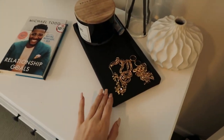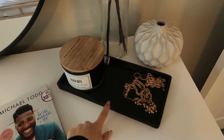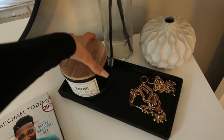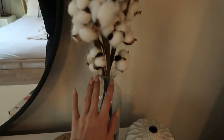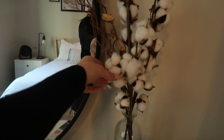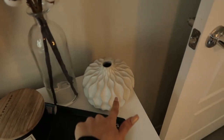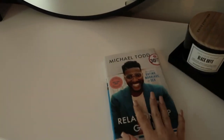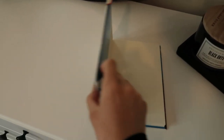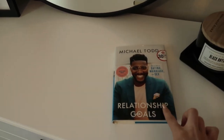I got this little tray from CB2 — honestly wasn't expensive, like maybe $10. I just keep some of my jewelry and a candle on here. I got this from Hobby Lobby — it came with the cotton, and I'm pretty sure it's real cotton, super cute. Not sure where I got this other piece — it came from my last place, probably Home Goods or Marshall's. And then I have the book I've been reading right here — it's Relationship Goals, it's faith-based. If you're looking for a faith-based book with advice on dating, marriage, and sex, read this one. It's really good.